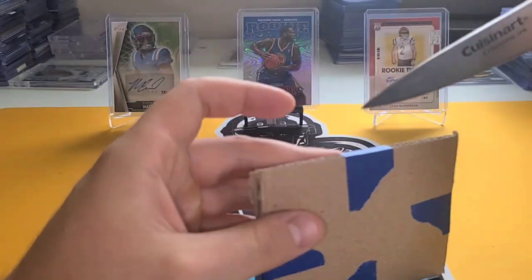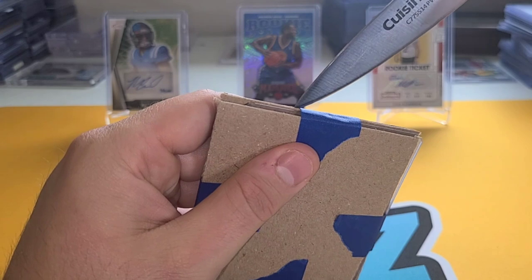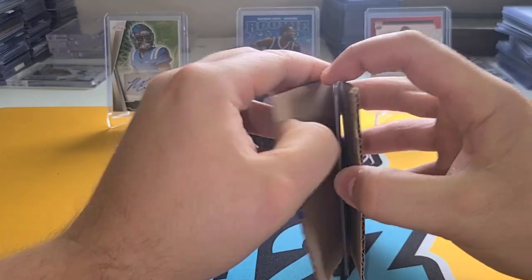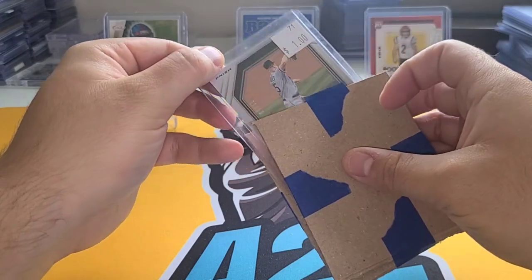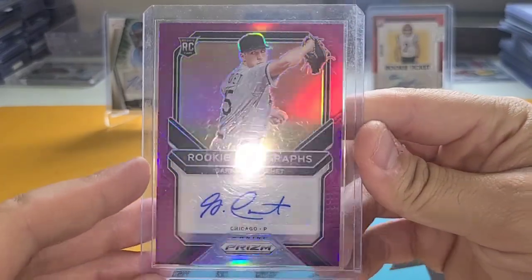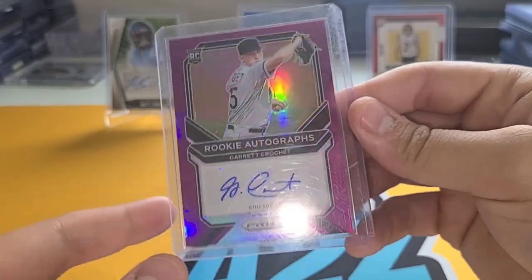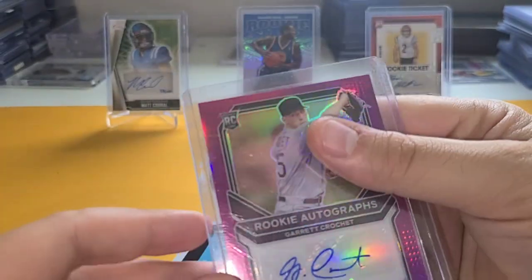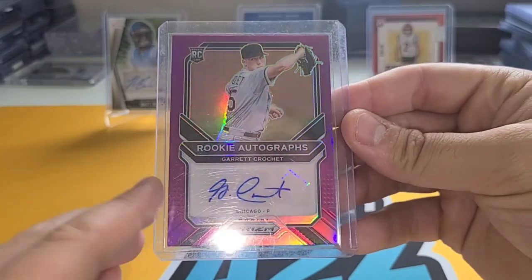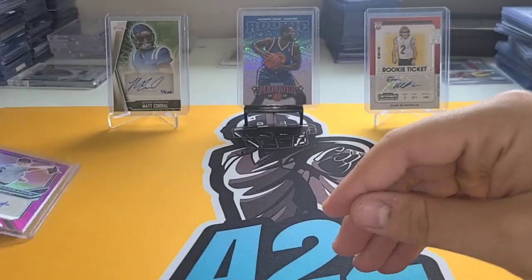This was an older purchase from about a year ago and I don't remember exactly what it was. Let's see — it is a baseball player. We have a Garrett Crockett auto, which tells me a lot about last year. I haven't heard much about him this year, but this is number 11 out of 50, so that's a very low printed card. They had a dollar on it; I think I paid a little more than that. I'll put the prices on screen.